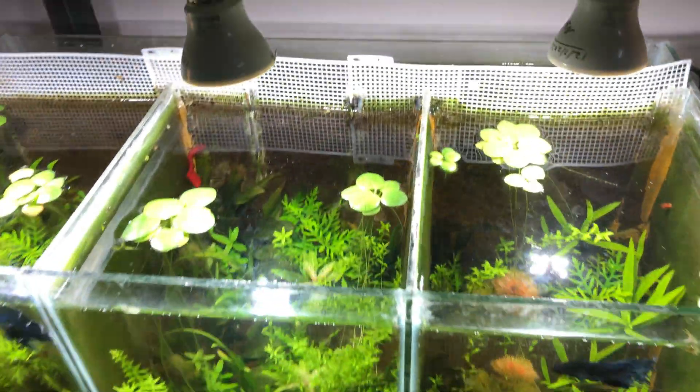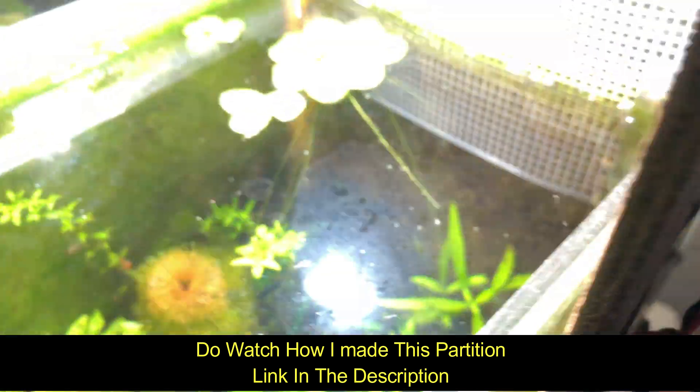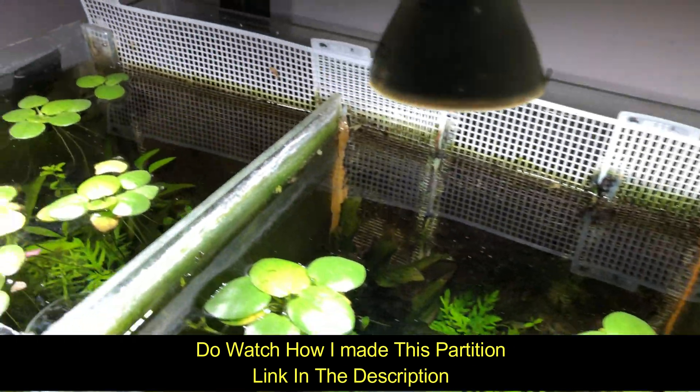You can use a hang-on-back filter. If you don't want to put a filter, you need 30 to 40 percent water change in your aquarium. The flow from a hang-on-back is good for the fighter, and fighters don't have a problem with this movement because it is less than a compartment filter.